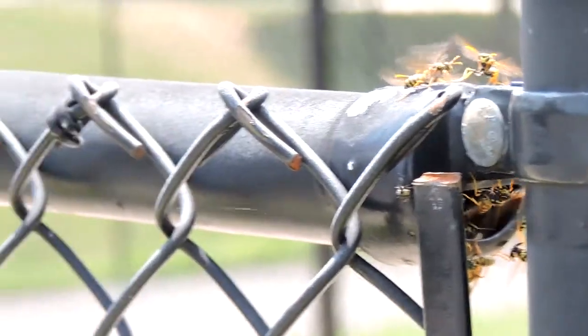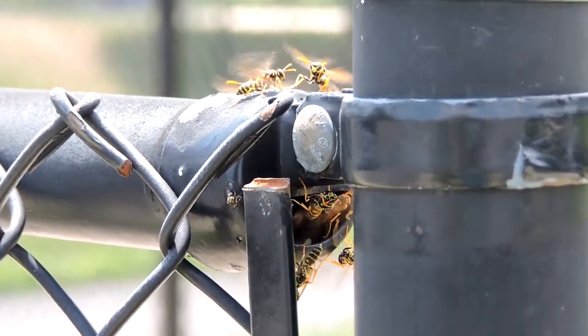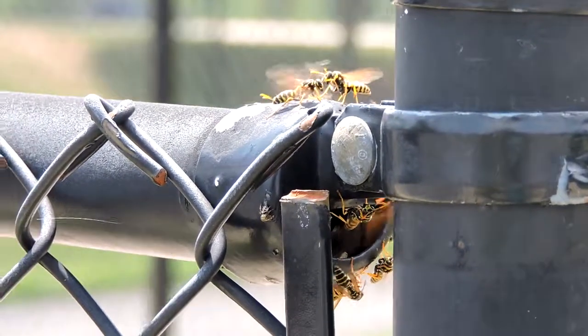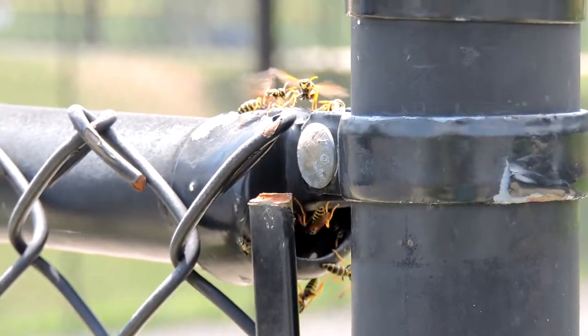The weird thing is this whole fence line — it's amazing. Everywhere where there has been an end cap missing, where there's a hole, there is a nest. There are 17 of these paper wasp nests. Bad news is they've already been stinging people as people hit the fence, so not a good thing.